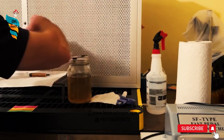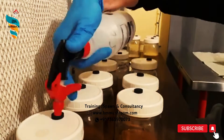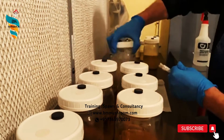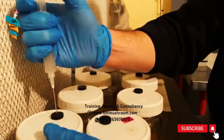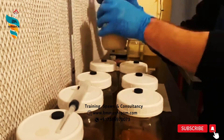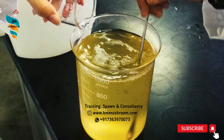The first step in substrate preparation is the preparation of a nutrient solution. For this, add glucose 20g, peptone 5g, yeast extract 3g, KH2PO4 2g, MgSO4 0.5g, triammonium citrate (TCA) 1g, vitamin B1 50mg, vitamin B12 10mg, and multivitamin 10mg in 1000ml distilled water.